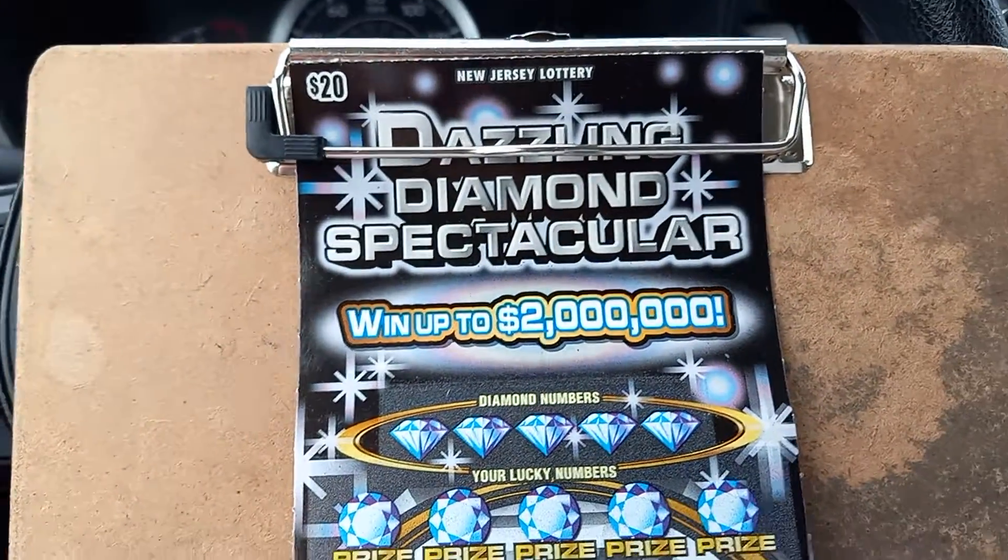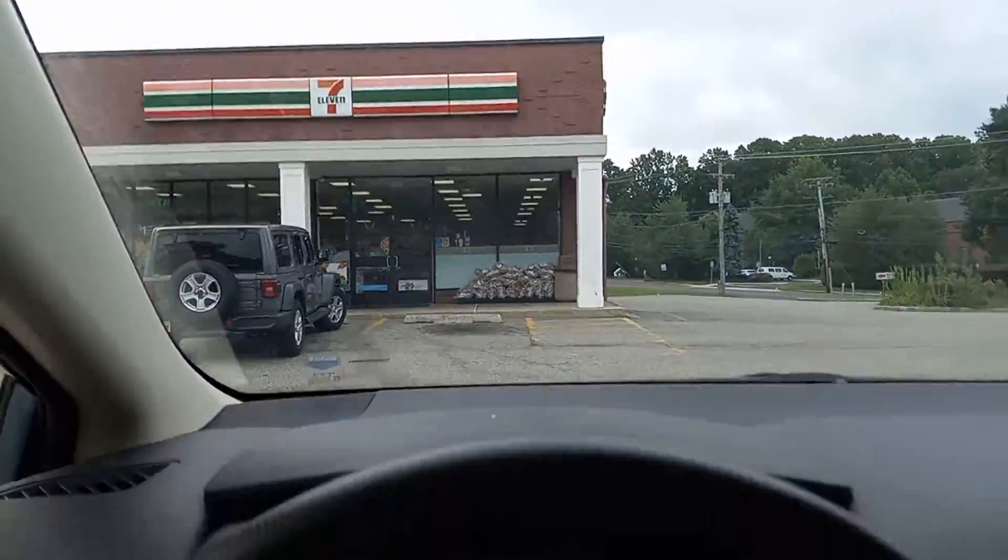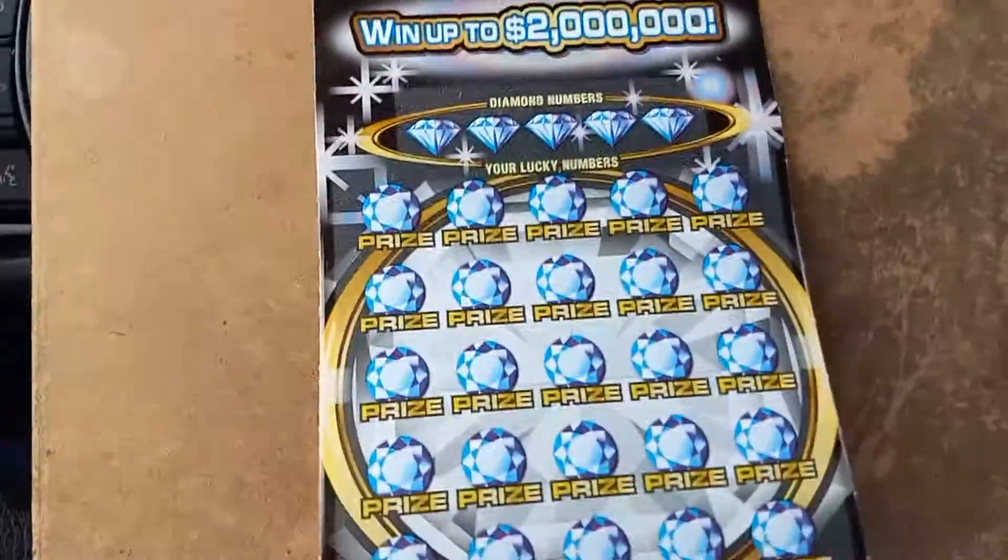What's up everybody? We've got a $20 Dazzling Diamond Spectacular from the New Jersey Lottery, bought at the 7-Eleven here in Middletown, New Jersey.